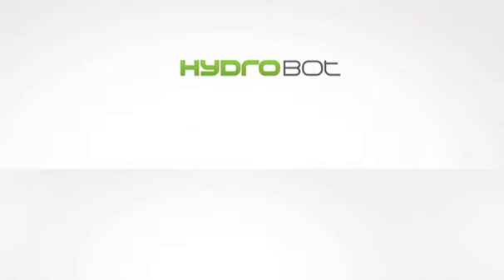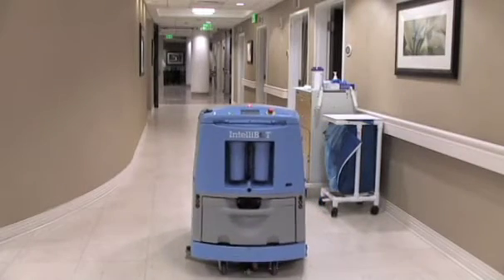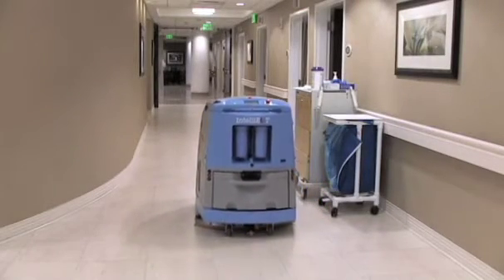The HydroBot is a superior disc scrubber, ideal for the high cleaning standards in hospitals, schools, retail and clean manufacturing facilities.